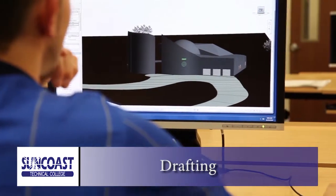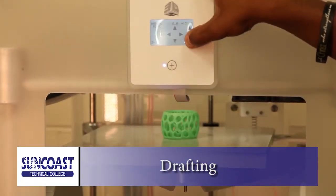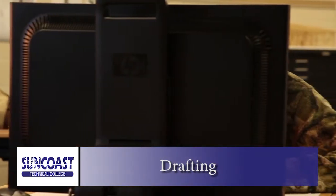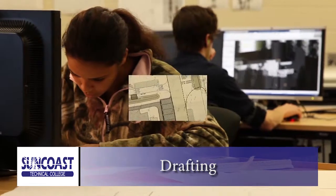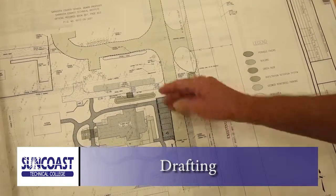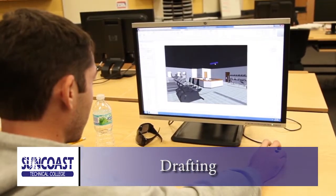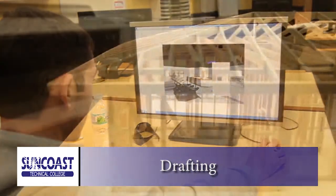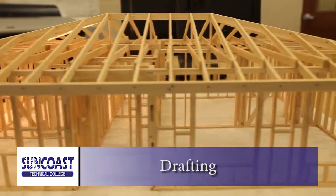Our state-of-the-art drafting program offers training for students who will work in the architectural, engineering, construction, or manufacturing industries. Work with professional equipment, learn blueprinting, and prepare to begin working in one of the most in-demand professions today. If you are a detail-oriented person, Suncoast Technical College's drafting program is the perfect place for you to start designing your future.